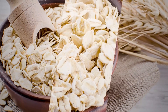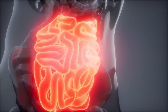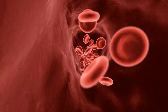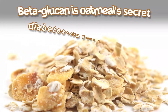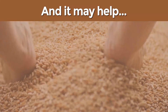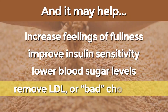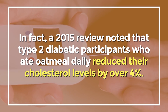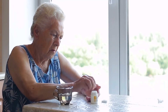Oats contain a very special type of diabetes-fighting fiber called beta-glucan. This soluble fiber has been shown to slow down the release of glucose in the small intestine. Beta-glucan forms a thick gel during digestion, which helps to delay the stomach from emptying, as well as slowing down the absorption of glucose into the bloodstream. That's why scientists now believe that beta-glucan is oatmeal's secret diabetes-fighting weapon. It may help increase feelings of fullness, improve insulin sensitivity, lower blood sugar levels, and remove LDL or bad cholesterol. A 2015 review noted that type 2 diabetic participants who ate oatmeal daily reduced their cholesterol levels by over 4%.